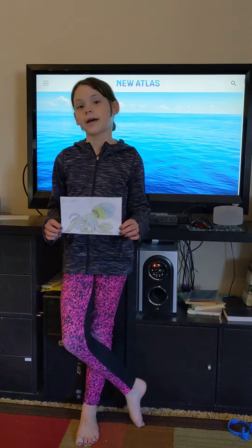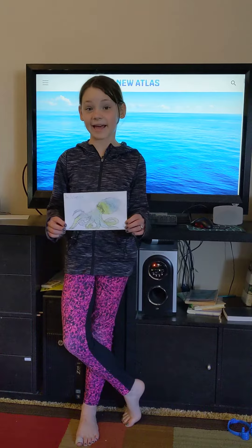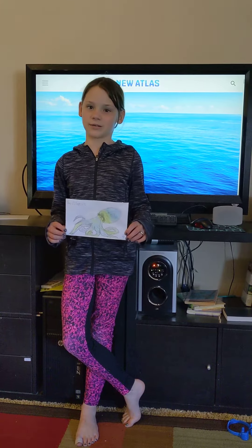Also, an octopus can change color and texture depending on its surroundings.